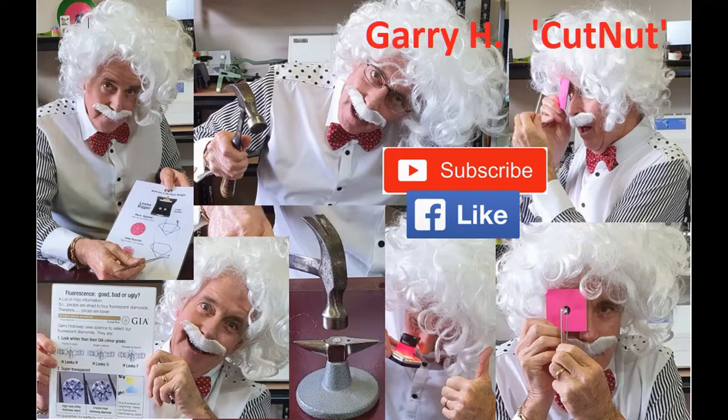I hope you enjoyed this first of Gary Cut Nut's sessions on behalf of Holloway Diamonds. If you like this stuff please follow me on Facebook and YouTube, ask questions, make some comments, and I'll try to answer them if I can.